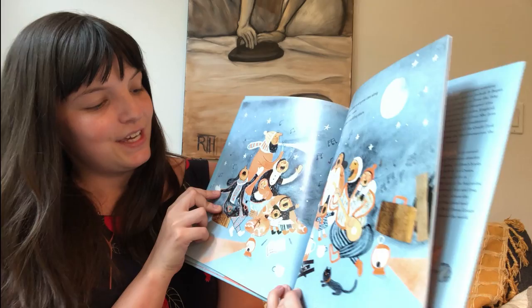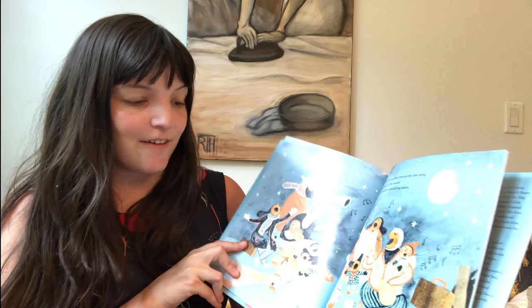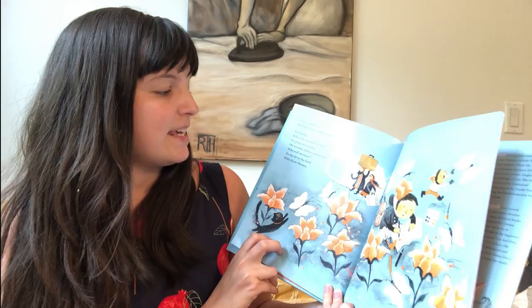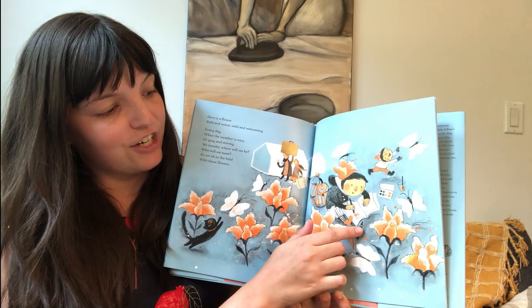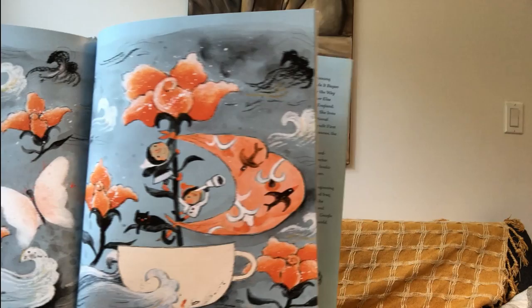Here is a song that everyone can sing. And here is the moon and a million sparkling stars. You see their whole family is singing and dancing underneath the moon and the stars. Even though they don't know what's coming next, they still have each other and their blankets and their cups and their lights and their songs. Here is a flower, bold and sweet, wild and welcoming. Every day when the weather is nice or gray and stormy, we wonder where will we be? Who will we meet? As we sit in the field with these flowers. And this character is painting her flowers while her little brother runs off and chases a butterfly. And this flower is a ladder. Look, they've added their flower to their boat so they can climb all the way to the top and see — look out into the sea.